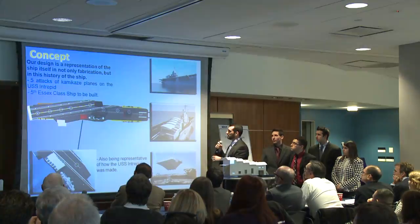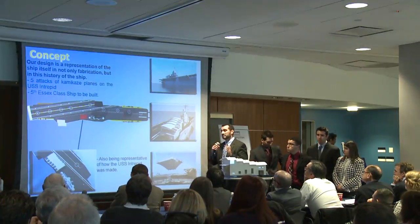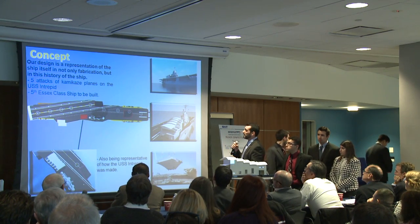We looked at history for our concept. The ship has been attacked five different times by five different kamikazes, so we have five tiers here.